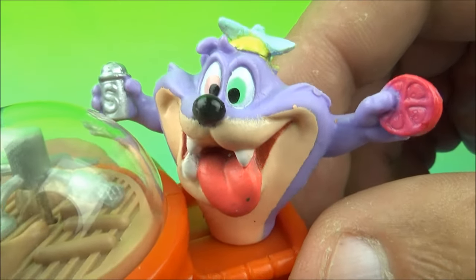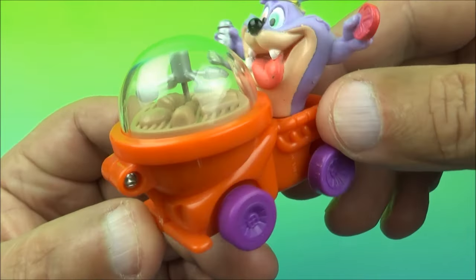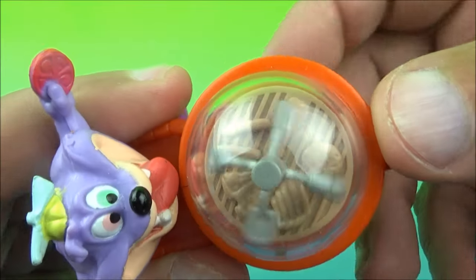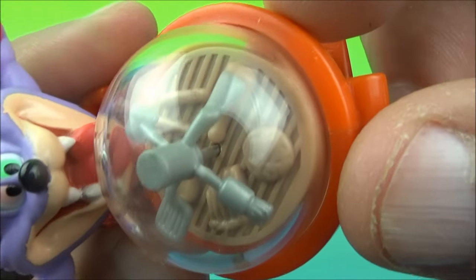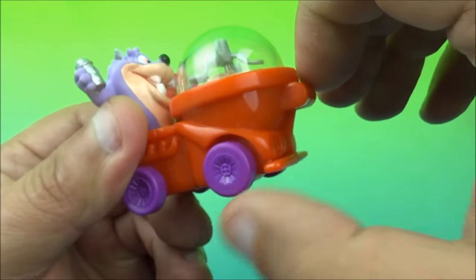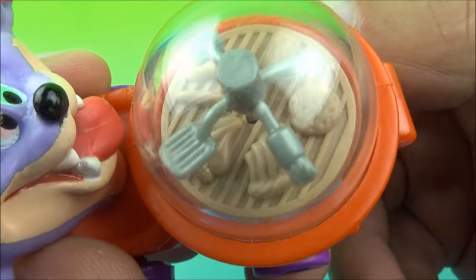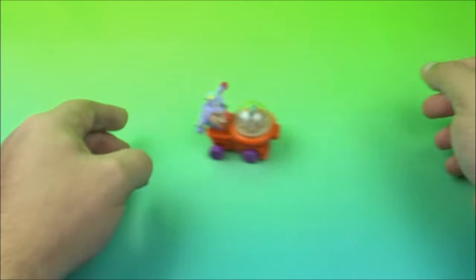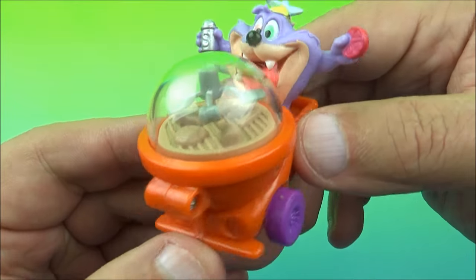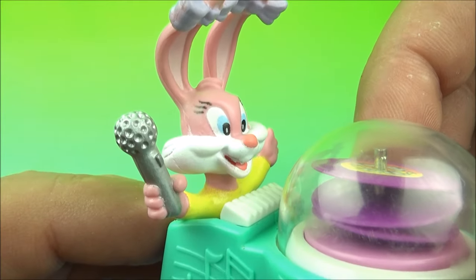Next we have Dizzy Devil, the Tasmanian Devil. He's got a little spinneroo thing on his hat, a little tomato, and a salt shaker. He has a barbecue vehicle — when you spin the wheels underneath, you get this rotating grill top with food on it: hamburgers, hot dogs, and such. You can also see a spatula, a little hammer, another spatula, and a basting brush. He can take his portable barbecue vehicle wherever he wants. There you go, it's Dizzy Devil.